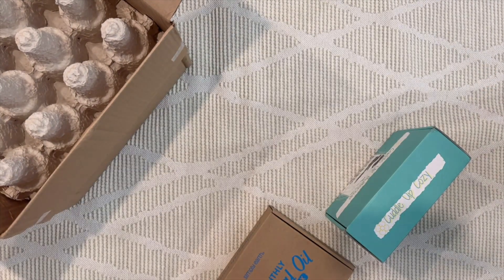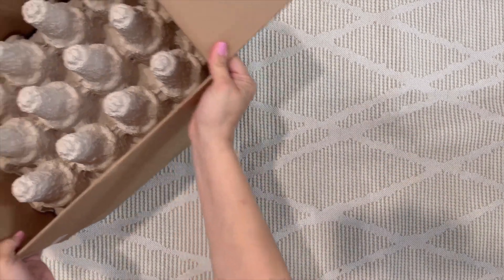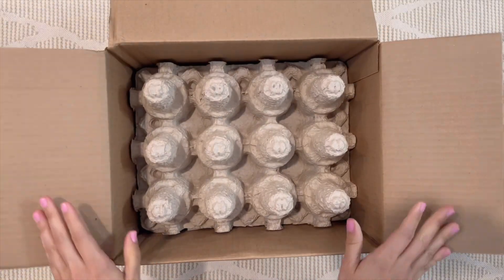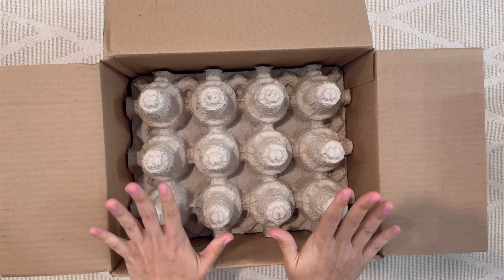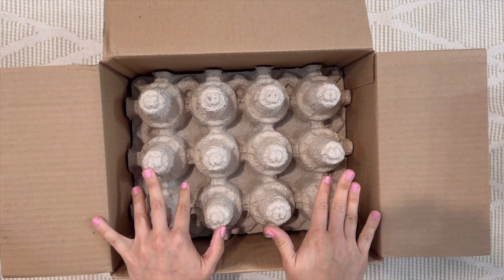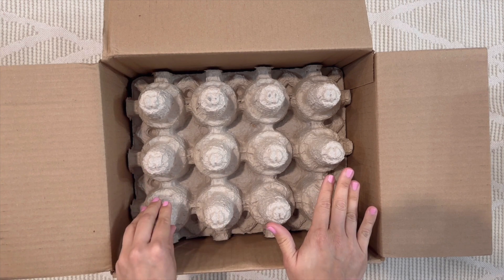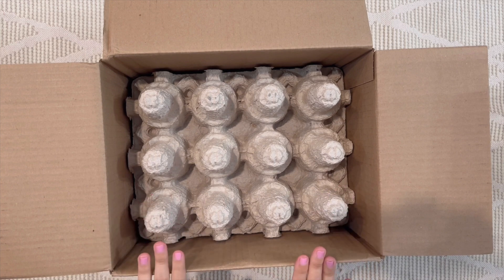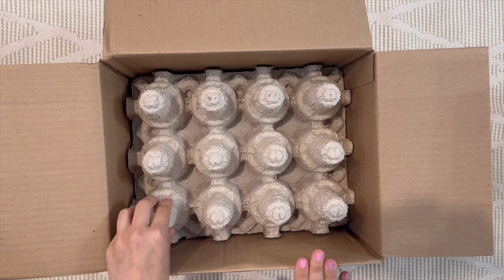We're going to start with the big box over here in the corner — this is Beer of the Month Club by Amazing Clubs. This is perfect for the dad who loves craft beer. Each month they ship out a box of 12 hard-to-find, premium quality craft beers from boutique breweries across the country. Boxes start at $47.95 with free shipping to the US and Canada.